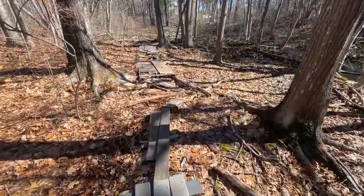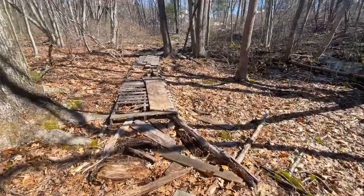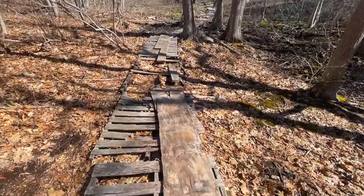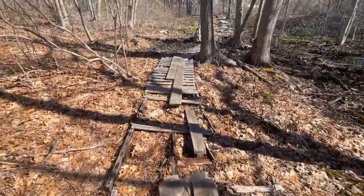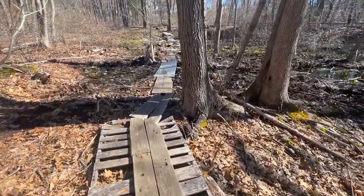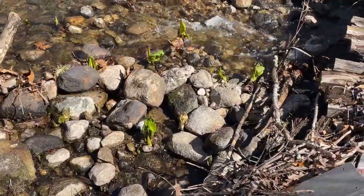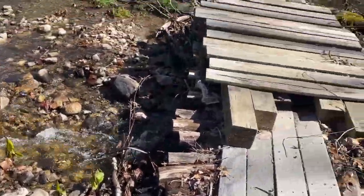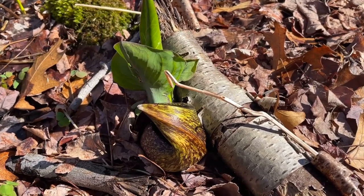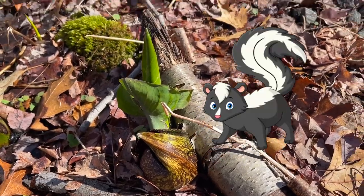We're now entering another park called the Governor Knott Park. There's a boardwalk here — oh, it's not little, it keeps going and going. Lots of skunk cabbage growing. Here's a close look at the skunk cabbage. This is a wetland plant, and it does smell like a skunk.